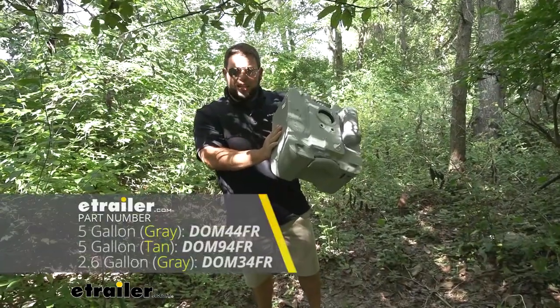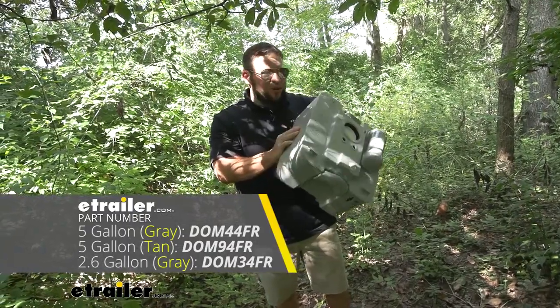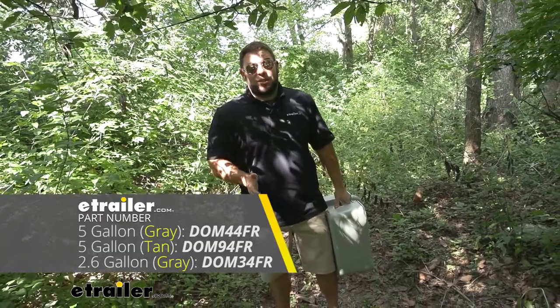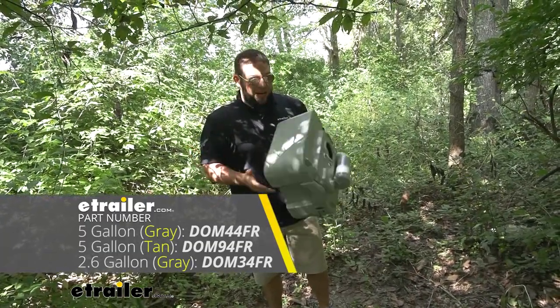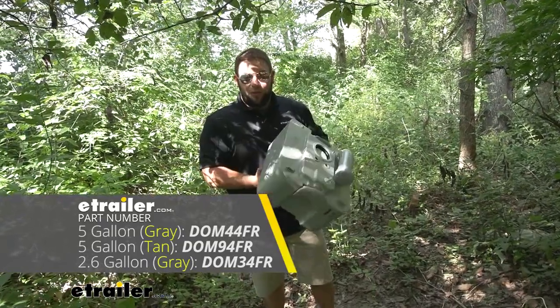We're using the five gallon tank today. It does come in a smaller one at two and a half gallons, and that might be good for just one person or if you're buying it for emergency use only. But I would suggest the five gallon tank is good for families — you don't want to have to go to the dump station every single day. You can at least wait a couple days before you dump this one.